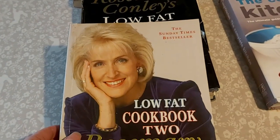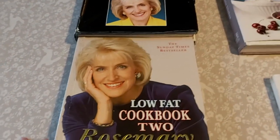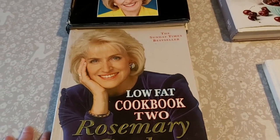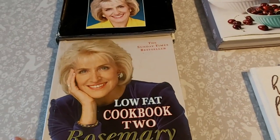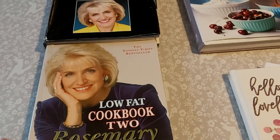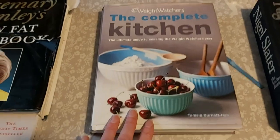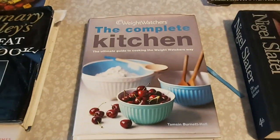Cookbooks for me are about working with them, so if they get torn or whatever, I don't do that deliberately but I also don't worry about it. This is the second book she did — we don't use this quite as much because I always think the second book in any series is never quite as good as the first. Rosemary Conley books — you might be able to get these in charity shops, definitely well worth looking for.